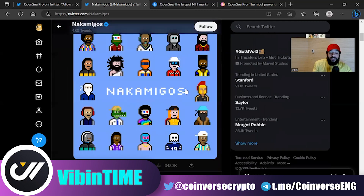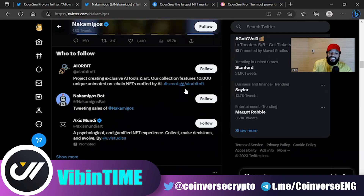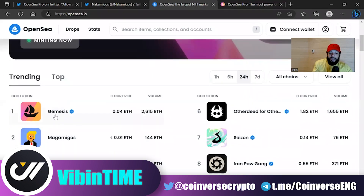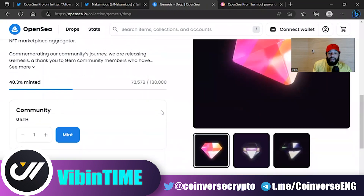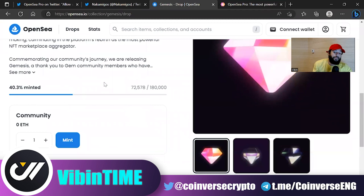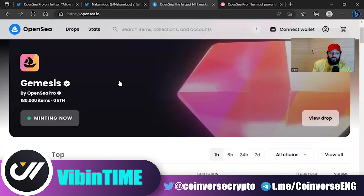Knock Amigos has a lot of different traits within the collection, and they even have some custom pieces that people are already selling. Looking over on OpenSea, we can see that the Gemisys collection is trending number one. About 42% of the collection has minted out so far — that's 72,000 of the 180,000. Remember, if you used GymXYZ before March 31st, you're eligible for a free mint of one of these, so go check that out.